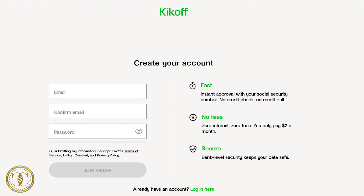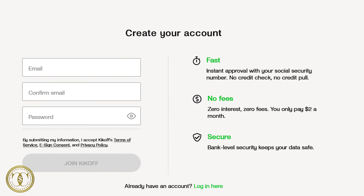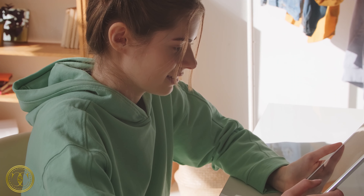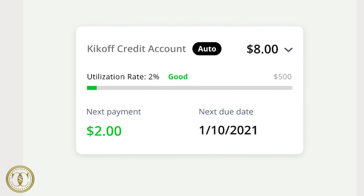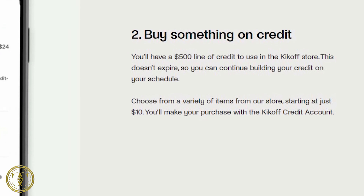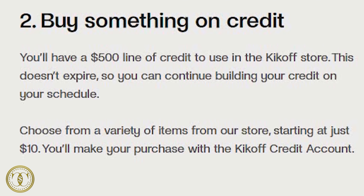You're going to sign up in a few easy steps — all you need is basic information and your Social Security number. They need your social because they report to Experian and Equifax. When you sign up you'll be instantly approved because they don't check your credit at all — no hard pull or soft pull. The way Kickoff works is you sign up, pay $2 a month, and it's reported as a trade line on your credit report, but you can only use that credit in their Kickoff store. When you're approved, you're going to be approved for a $500 credit line.